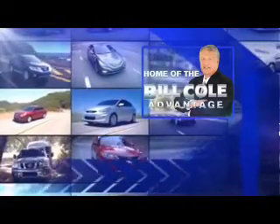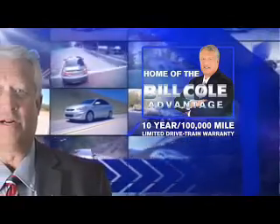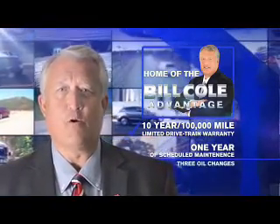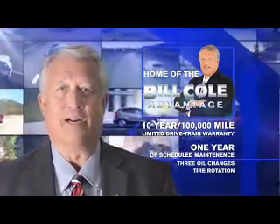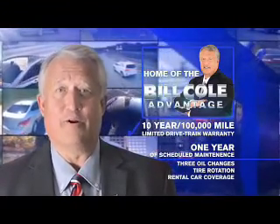This pre-owned vehicle includes a 10-year, 100,000-mile limited drivetrain warranty, a year of scheduled maintenance including three oil changes, a tire rotation, and rental car coverage. Don't you deserve the Bill Cole Advantage?